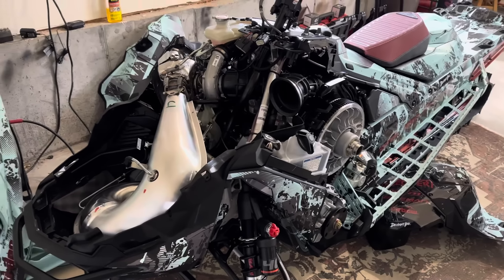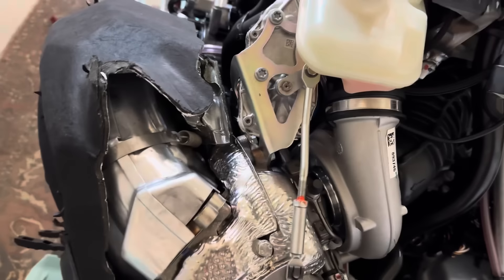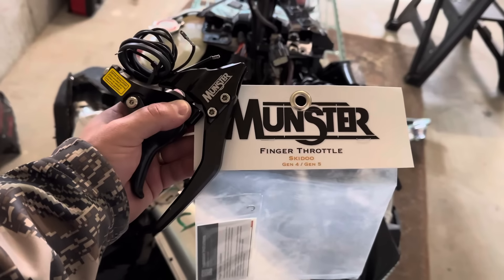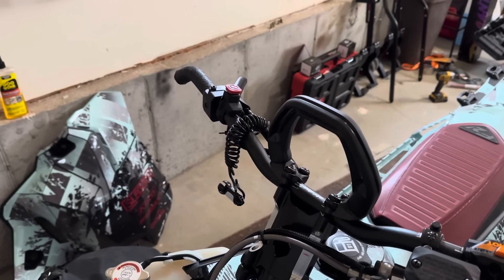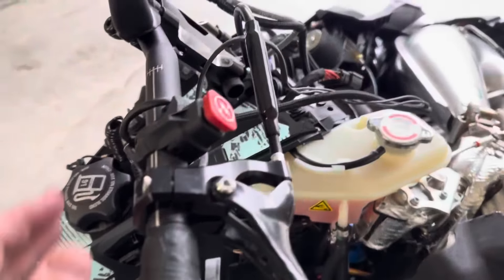Got the wrap almost entirely done. Hood is off, side panels are off — look how clean this engine is. There's your turbo — Vortex. I'm switching over from the thumb throttle to a Munster finger throttle, so that's why I've got this all pulled apart. Just got the Munster finger throttle on — still have to tighten it up and put the guard on and everything else.